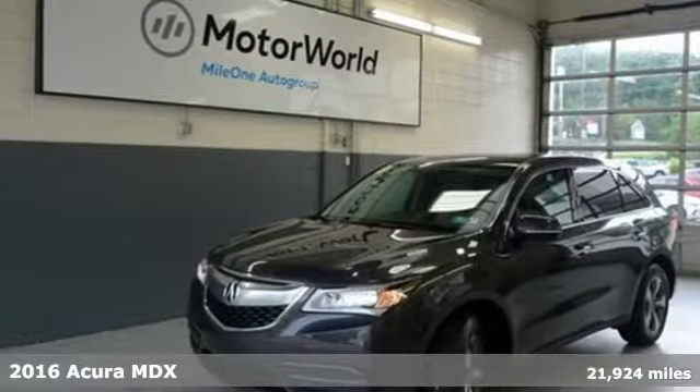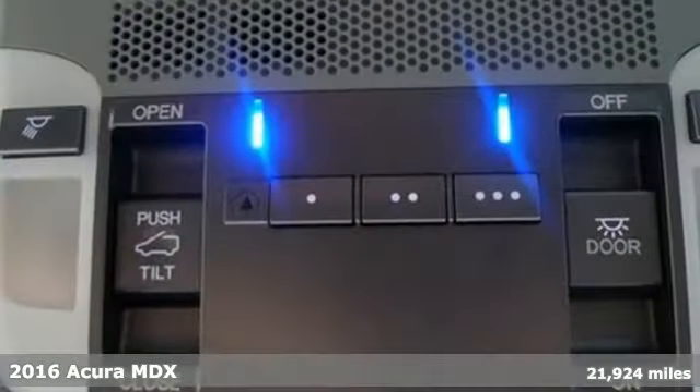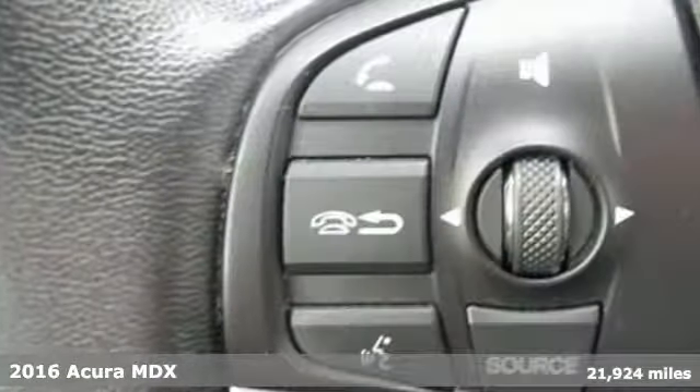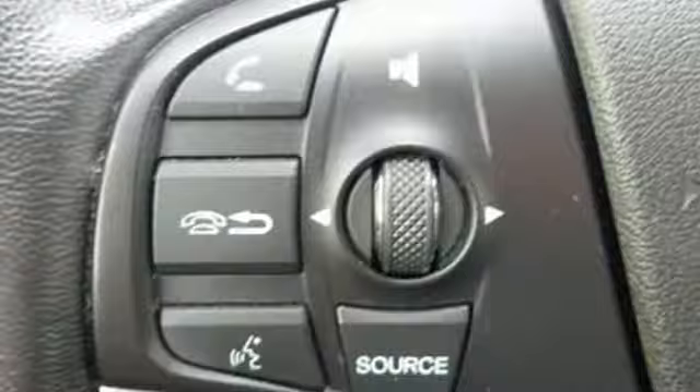It's a 2016 Acura MDX. Inspired by your high standards, this is one of the world's smartest SUVs. Plus, it offers an exciting list of features.